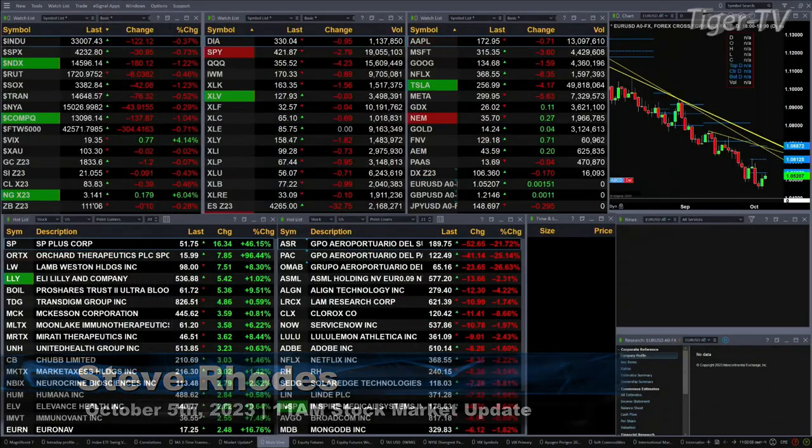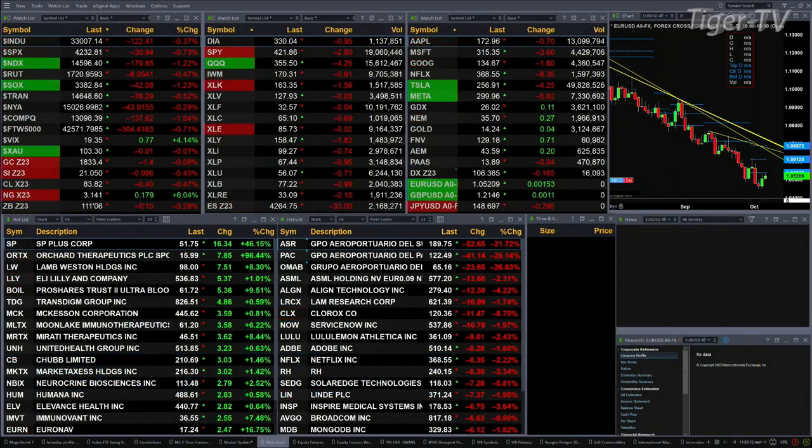Good morning, folks. Steve Rhodes coming to you live from the shores of sunny Delray Beach, Florida. This is your 11 a.m. update. We've got a sea of red out there — all the U.S. indices we track are trading to the downside. Every sector is trading to the downside inside the S&P 500 as well.